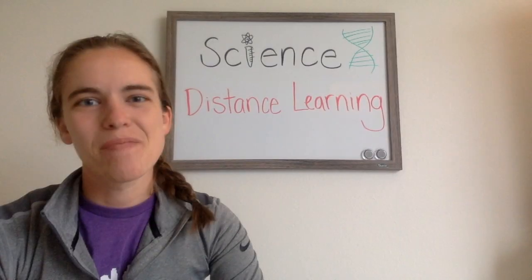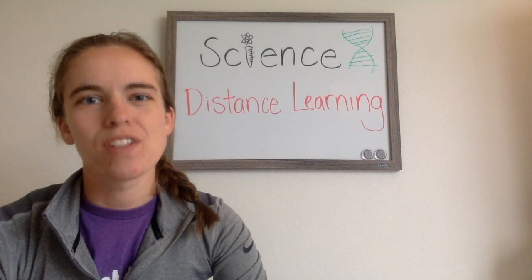Hello sixth graders and families, Mrs. Tungan and Ms. Ernst coming at you from the comforts of our own homes. We are making this video for you to share how educational distancing will work for you if you choose to participate for the next few weeks.